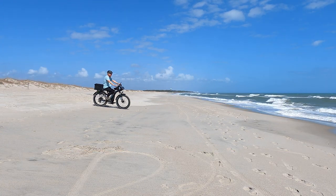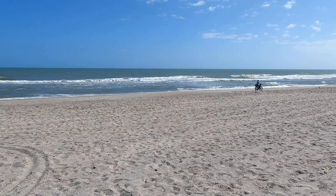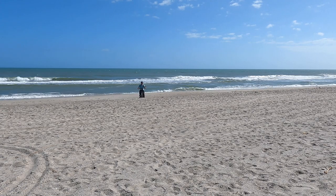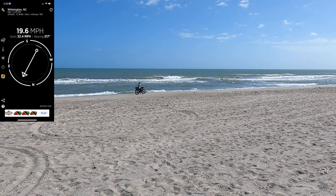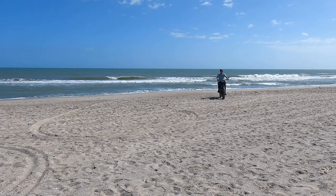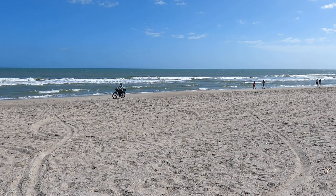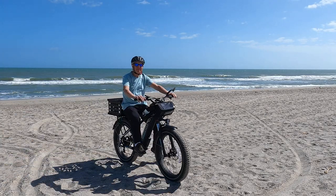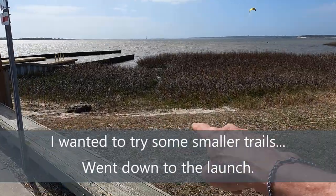I went down the hard pack with no problem, went up and down hills, found some soft mushy sand - no issue with that either. It's all a matter of getting used to the bike. I was dealing with 20 mile-an-hour winds with 30 mile-an-hour gusts, which made some of this a little bit problematic. But as you can see from the accelerated footage, the bike dealt with everything just fine and I felt stable and safe the entire time, down here at the Fort Fisher boat launch.